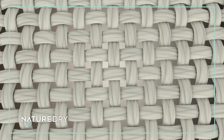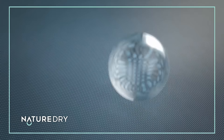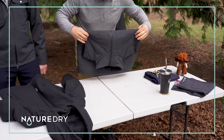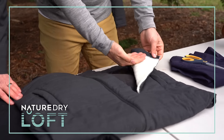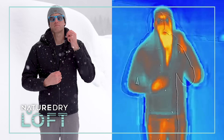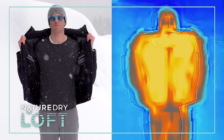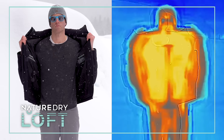Nature Dry is created through a proprietary process. Merino fibers are weaved under tension and then released, creating a watertight barrier. The shell is then filled with sustainably sourced Merino Loft insulation. The result is a warm-as-hell puffy with the same moisture-wicking and temperature regulation Merino wool is famous for.